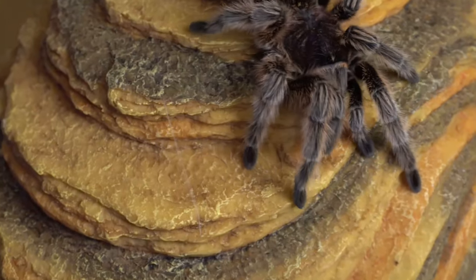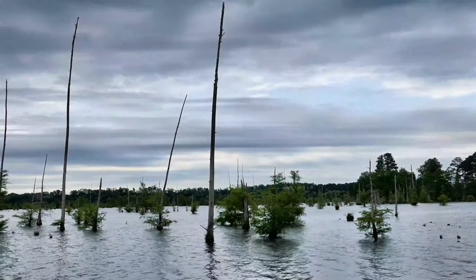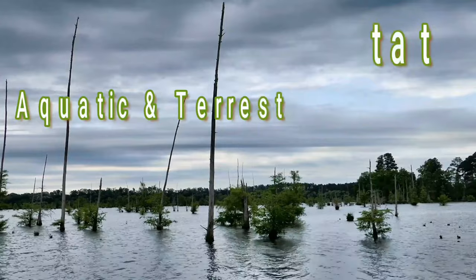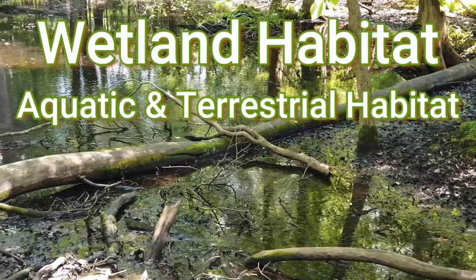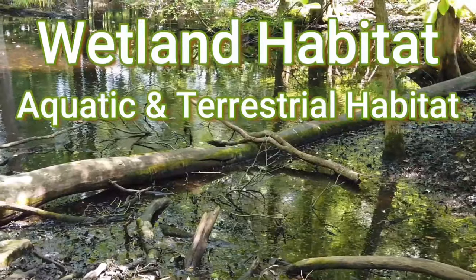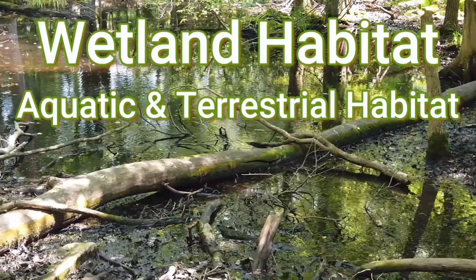Let's leave the desert habitats and journey over to our next exciting habitat. Wetlands are a very unique habitat that actually has areas that are both aquatic — underwater — and terrestrial — on land. A lot of the time that changes throughout the year, and in many places it depends on which season it is. For example, in Florida our wetlands are a lot more aquatic during the summer months.